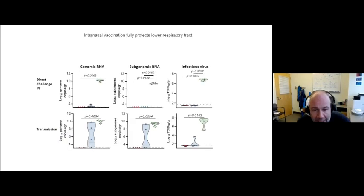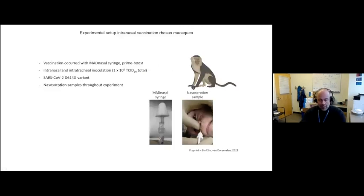This only makes sense if intranasal vaccination still protects the lower respiratory tract. Since vaccines are meant to prevent severe COVID — orchestrated by virus replication and the immune response in the lower respiratory tract — we nicely show that both intranasal and intramuscular vaccination protect against any replication in the lower respiratory tract. So this vaccination route protects both upper and lower respiratory tract replication of SARS-CoV-2.